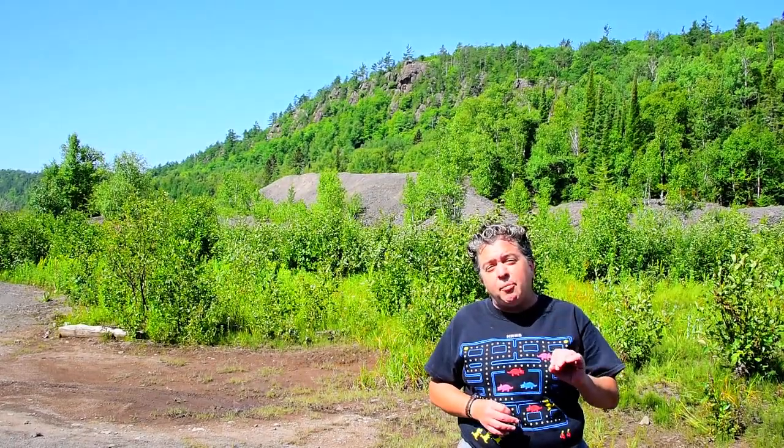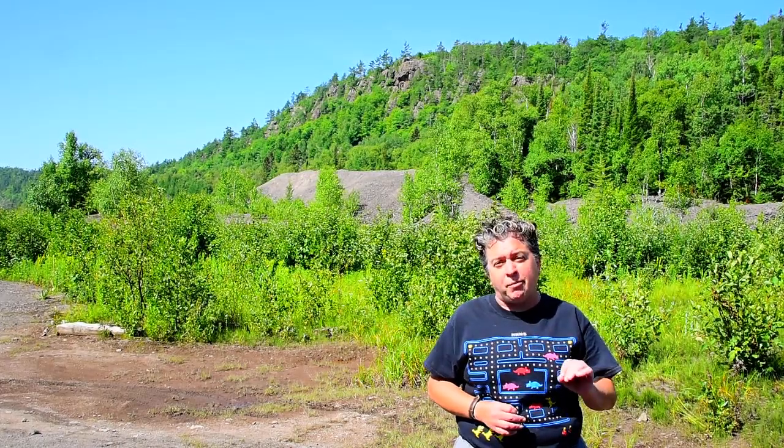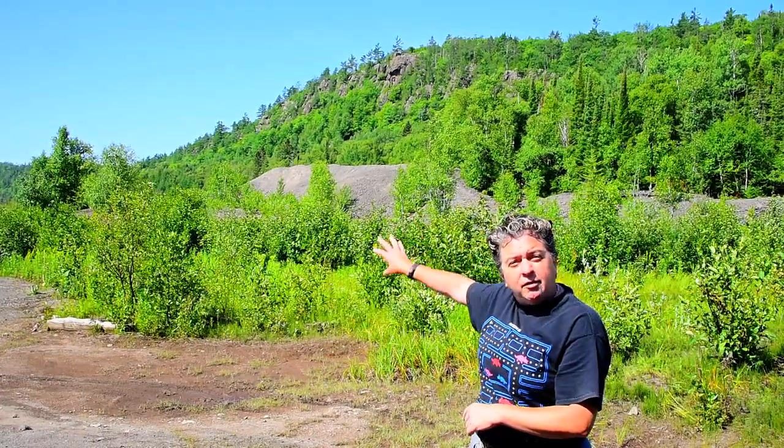These lava flows ended up hosting the world's largest known native copper deposits. And that's one of the things we see behind us — Cliff Mine. Those piles of rock back there are the waste rock of that mine. It was the first successful mine to exploit some of those native copper deposits, way back in 1845.